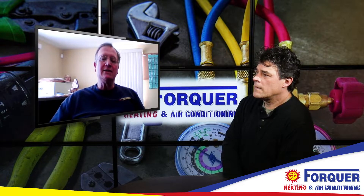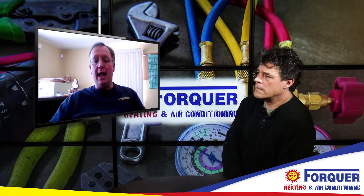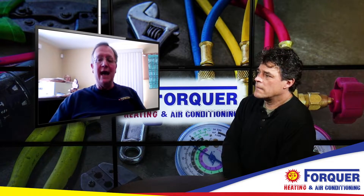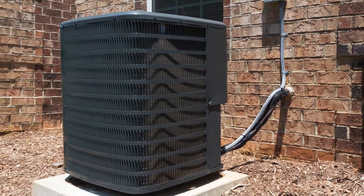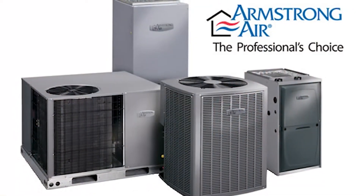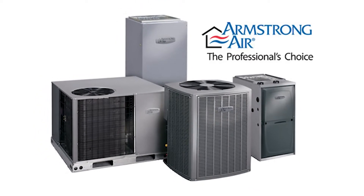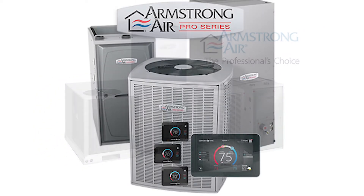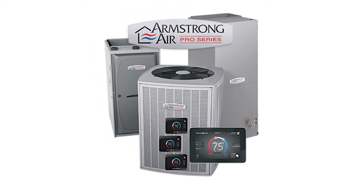What we size them for in Ohio is what we call design conditions. In Ohio, we size a furnace to maintain 70 degrees in your house when it's zero degrees outdoor. In the summer, we size to keep 75 degrees in your house when it's 90 degrees outdoor. Not only do we do this for efficiency and comfort, but we have to have a benchmark.